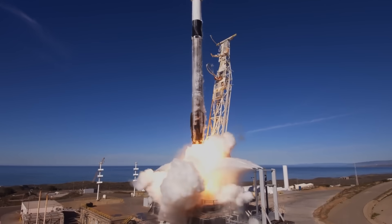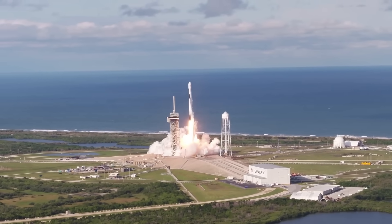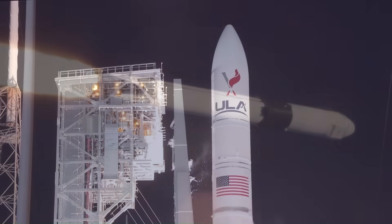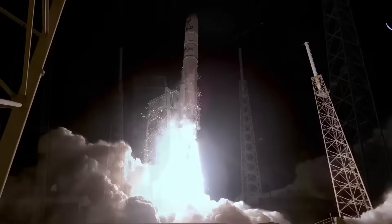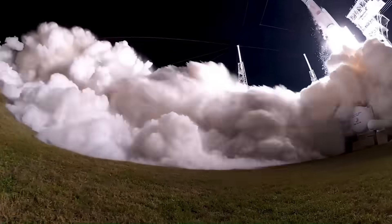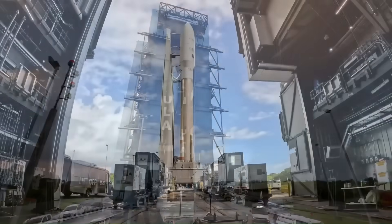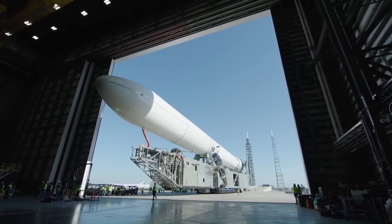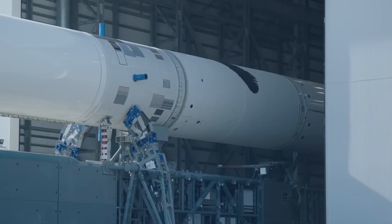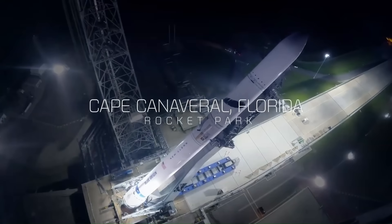A Falcon 9 launch currently costs around $67 million for commercial customers. Even with first-stage reuse, Falcon 9 still expends the upper stage on every flight. United Launch Alliance's Vulcan rocket is estimated to cost between $100 and $110 million per launch. Europe's Ariane 6 is expected to cost between $70 and $90 million per launch, depending on configuration, and it is fully expendable. Blue Origin's New Glenn has not flown yet, but estimates place its launch cost well above $60 million, even with partial reuse.